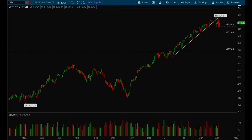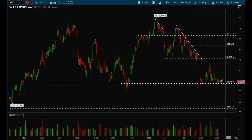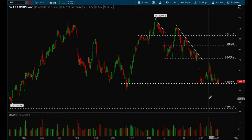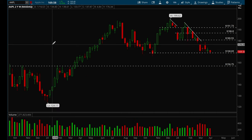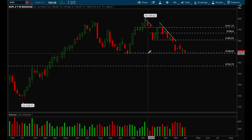Let's take a look at the big cap tech stocks. Starting with Apple — Apple looks like a short under that 168.65 level. If it loses that, this is a really good short play and the target could be all the way down to around the 160 level. Apple looks pretty weak here.